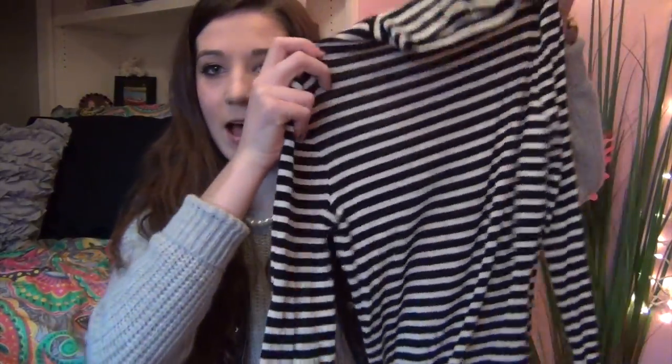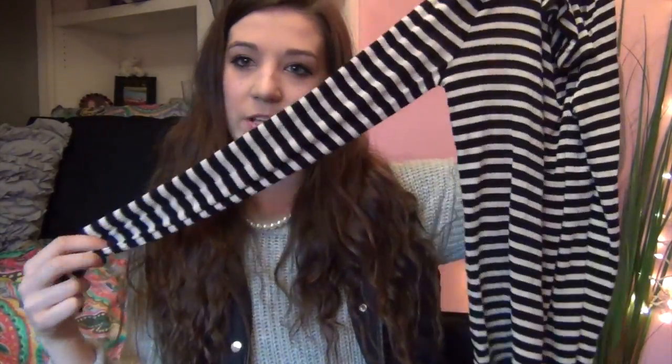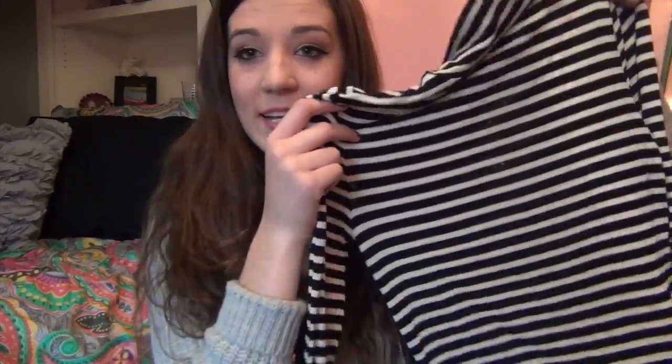The first place I went to was Forever 21, and I got a few items. The first thing I got is this really cute thin turtleneck — it's black and white stripes but really thin. I love this; I've already worn it to school. I really like it — it's a nice shirt to have and I don't have any turtlenecks, so I was really excited when I found it.